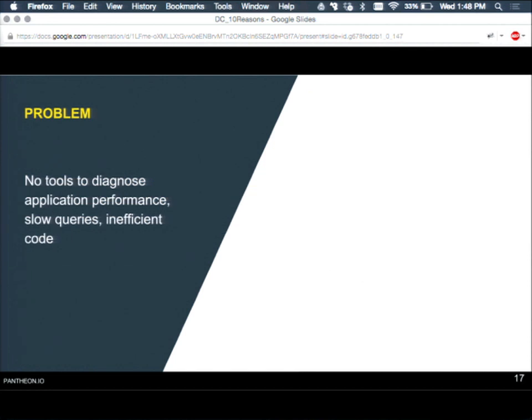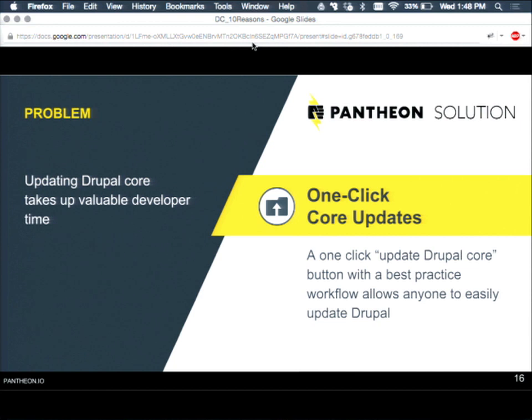Audience question: Would that update work with multi-dev, so instead of applying it to the public environment you could create a brand new branch? Absolutely yes — you can apply that patch to multi-dev environments specifically.